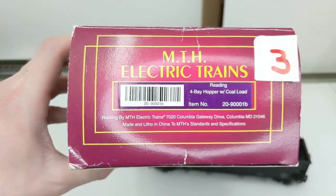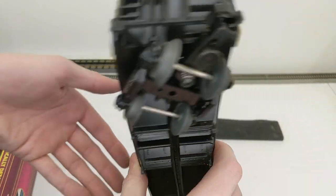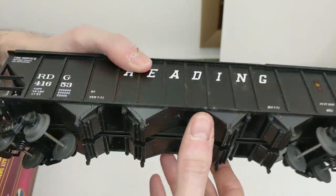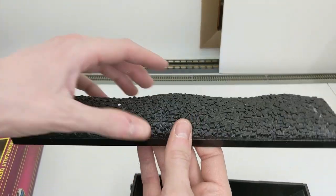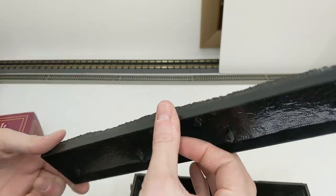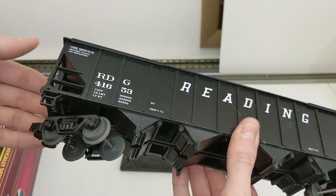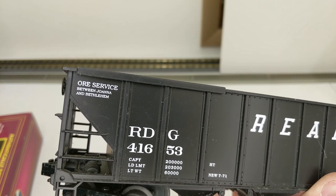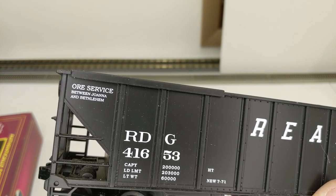Now we have a Reading four-bay hopper car — again looks good, needs a little cleaning. Hopper cars are always heavily used and very dirty in real life, so a few spots needing cleaning is fine. We have a coal load as well. It says it was used for ore service between Joanna and Bethlehem. Another great car here.